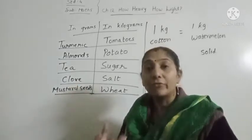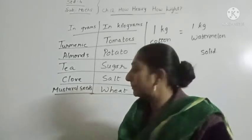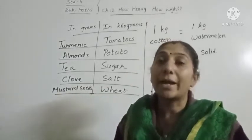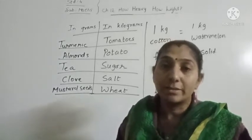Cloves — we bring 50 grams or 100 grams; we don't buy it in kilograms. Mustard seeds also we buy in grams — 200 grams, 250 grams, etc.